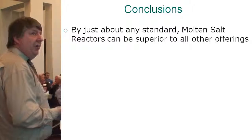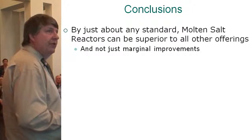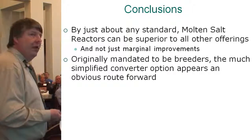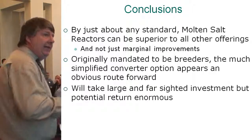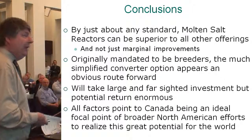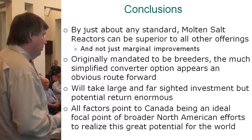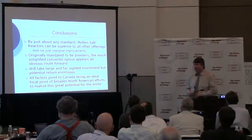Conclusions: by any standard, molten salt reactors are superior to all other offerings — not just by marginal improvements. They were mandated to breed breeders, but the simplified converter options appear an obvious route forward, at least for the short term. It takes large and farsighted investment, but the potential returns are enormous. All factors seem to point to Canada as an ideal focal point of a broader North American effort to realize this for the world — because we're not going to do this without the U.S. and Oak Ridge expertise, but I think we can do it a lot easier just a little north of the border. Thank you very much.